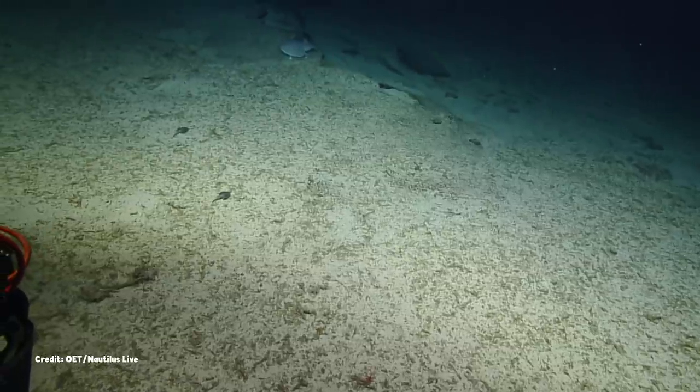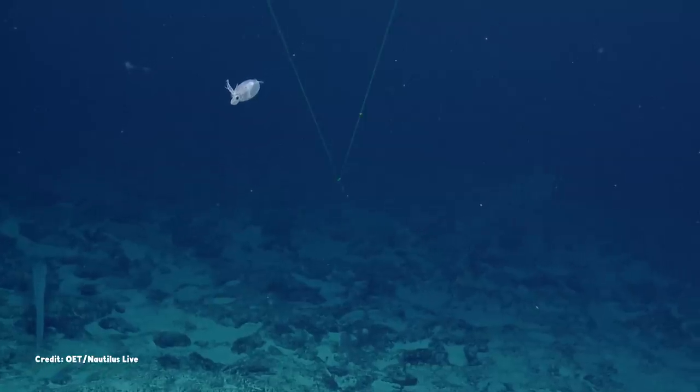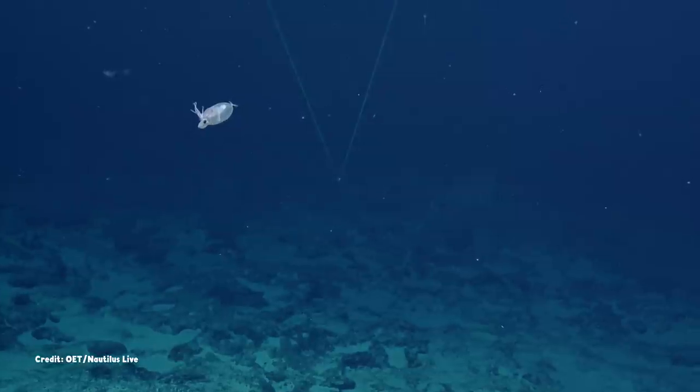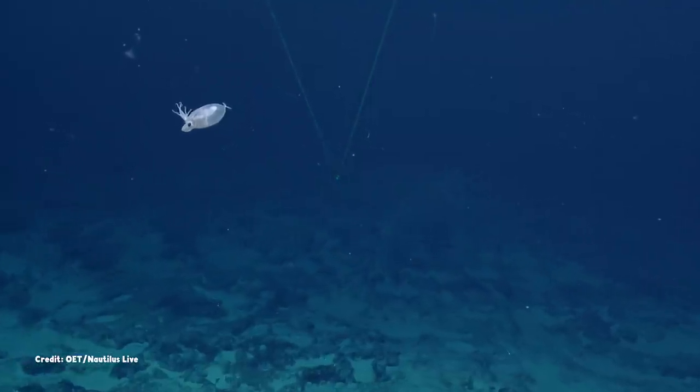Perhaps this denizen of the deep ocean was startled by the vehicle's presence. Unlike this piglet squid, our final squid of this underwater journey. It seems serene and unbothered,